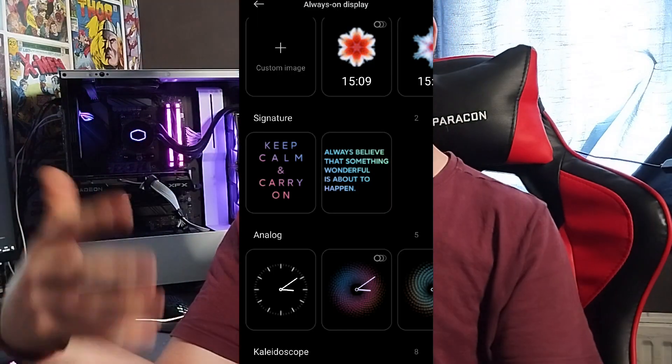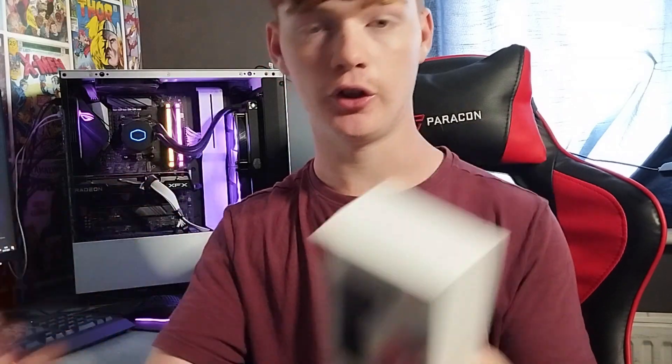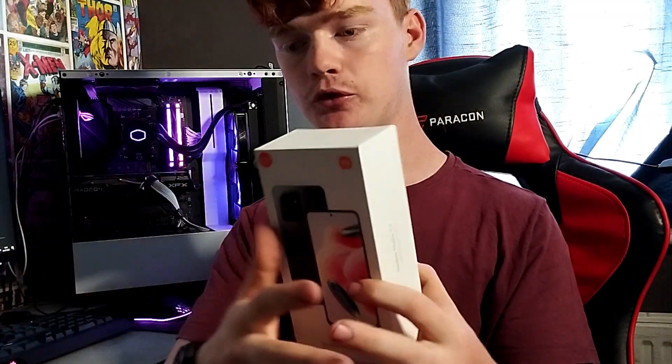You get a select few images to choose from for the always-on display, and I think they're animated too. You can also set an image from your gallery — so if you take a picture of a mountain, you can put that as the AMOLED display. Moving on to the design, the screen size is 6.67 inches, which is probably near the max you should go, because if you reach 7 or 7.2 inches, the phone is just really big.